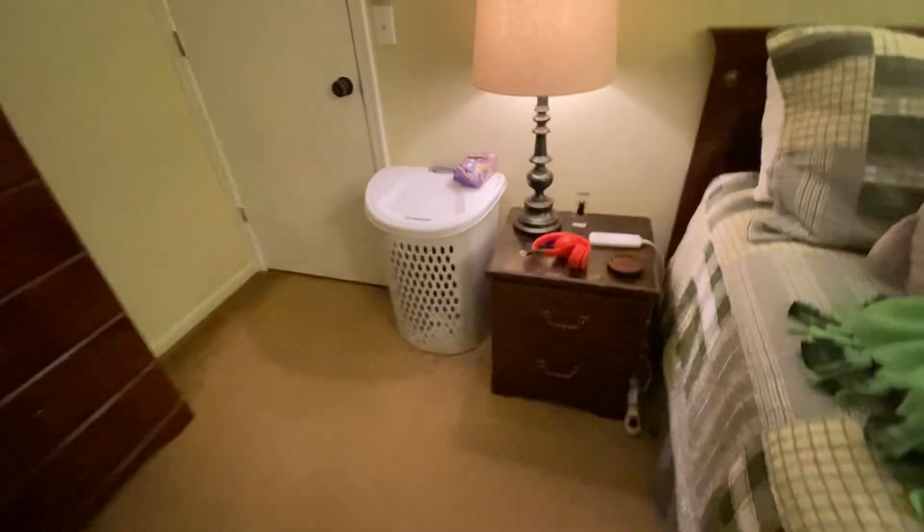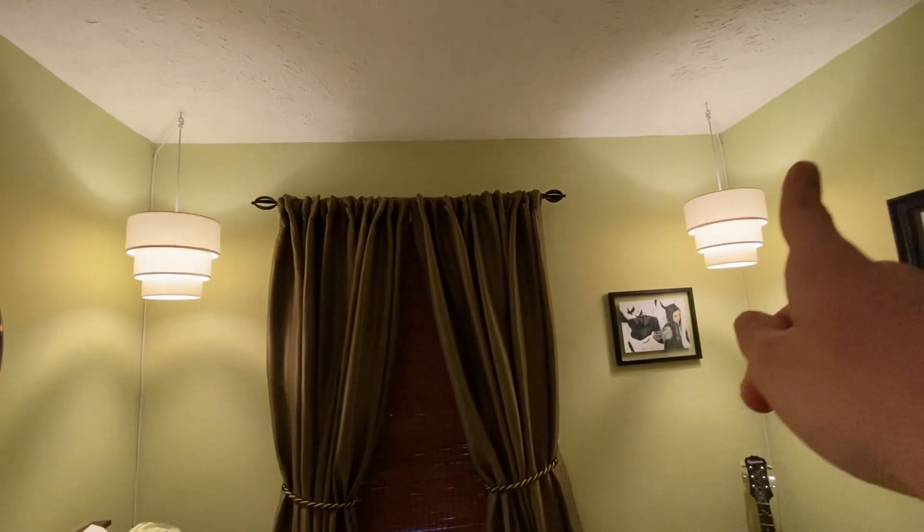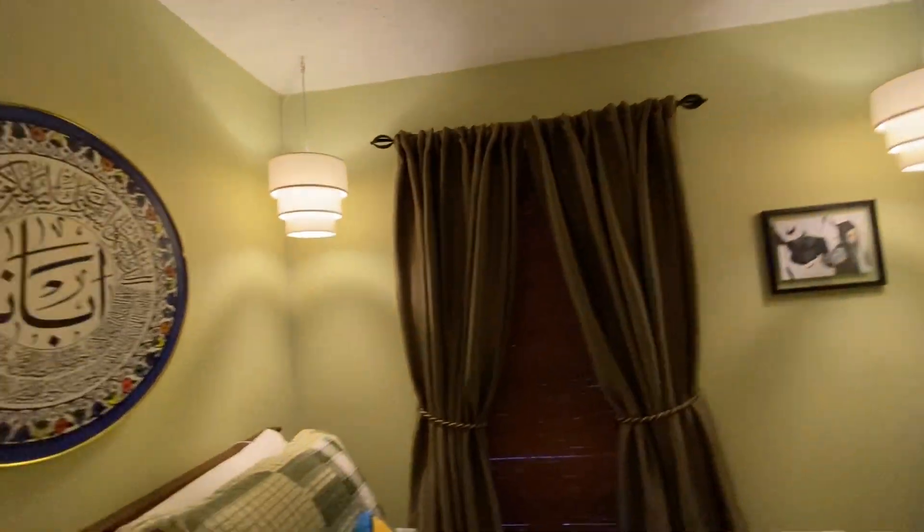Got my bed here. I got these two really cool lamps. So that's pretty neat.